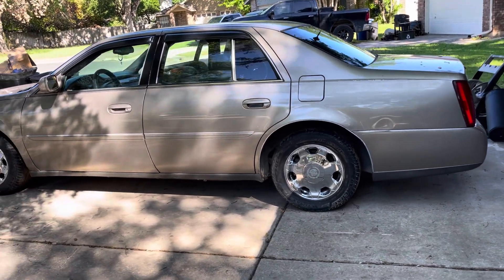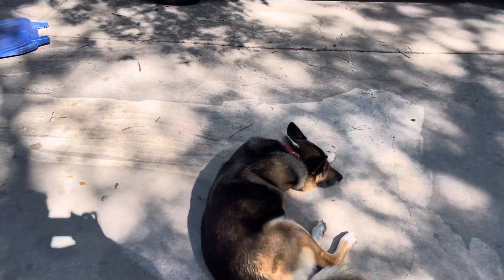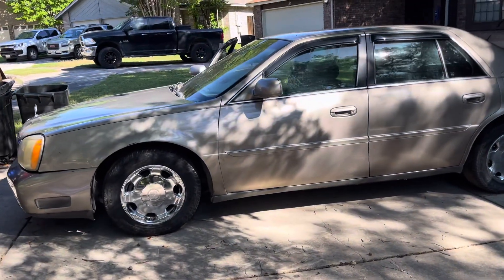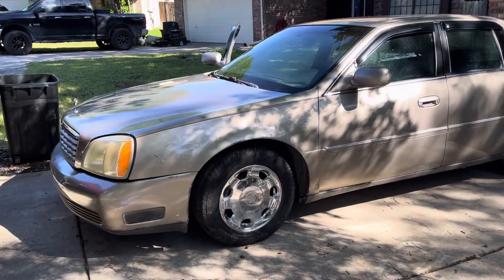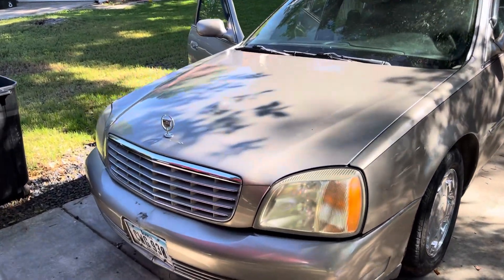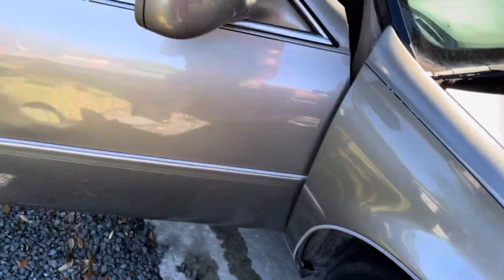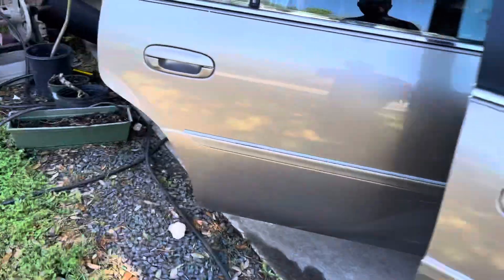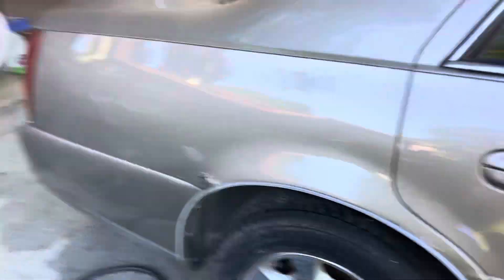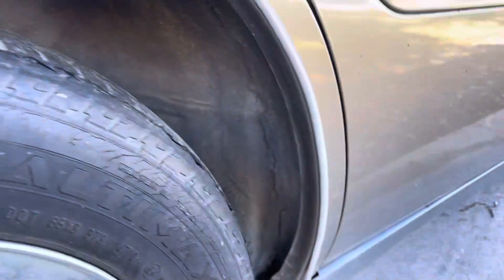The guy I bought it from - it was his mom's car, hence the somewhat decent condition it's in. It's not bad. It's got a little dent, y'all probably saw this in the last video, it's got this little ding right here. But other than that, it's got just a little bit of rust, nothing too crazy.